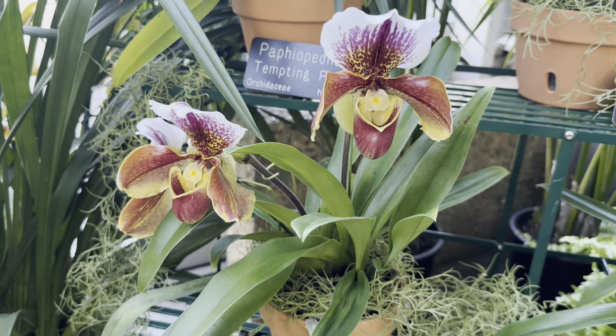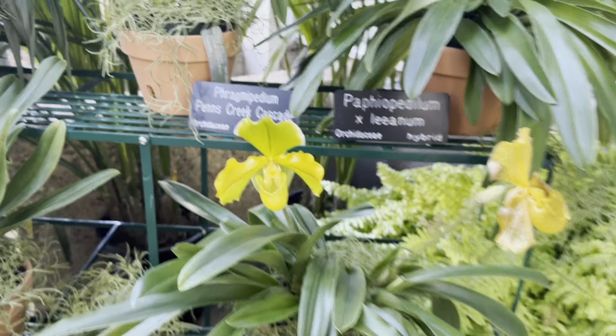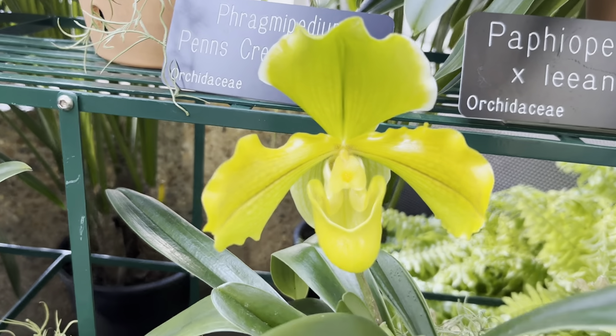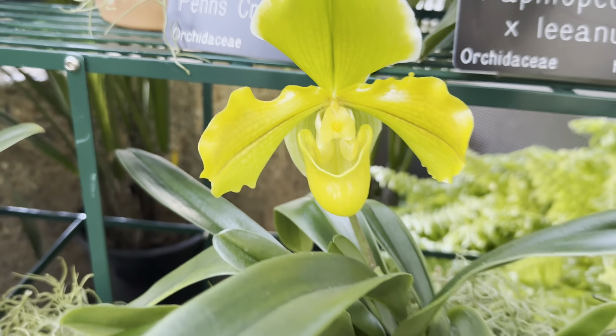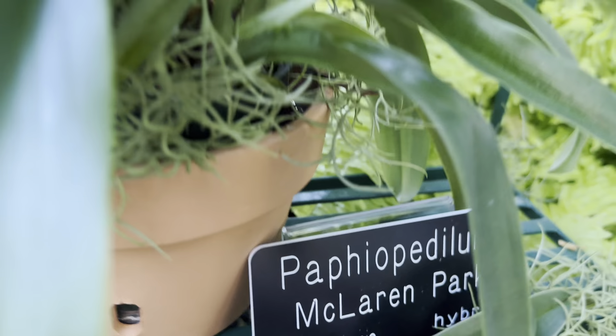This one's labeled Winston Churchill Redoubtable Paphiopedilum. There's a nice yellow-green color on this beautiful one, and that is called Aethiopedilum McLaren Park.